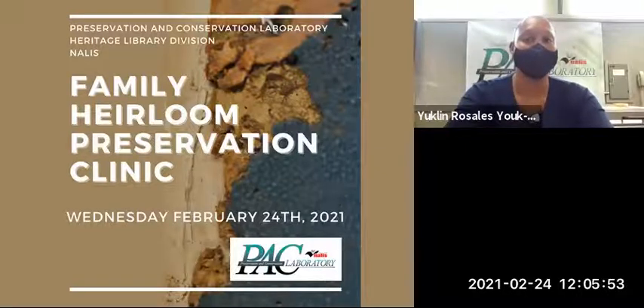Welcome and thank you for joining us for our Family Heirloom Preservation Clinic. I am Euclid Rosales Utsi, a Library Technical Assistant here at the Preservation and Conservation Laboratory Heritage Library Division, NALIS.